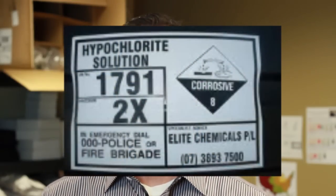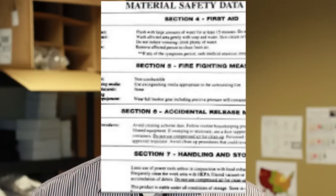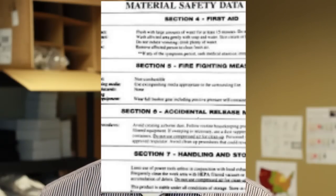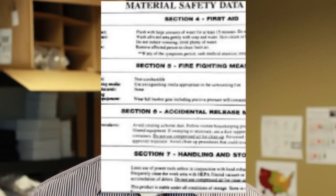Other chemicals that are in bulk might not have those types of directions directly on the container. They would have an MSDS sheet — a Material Safety Data Sheet — and on that sheet should be listed the dangers and first aid steps to take while waiting for emergency services.